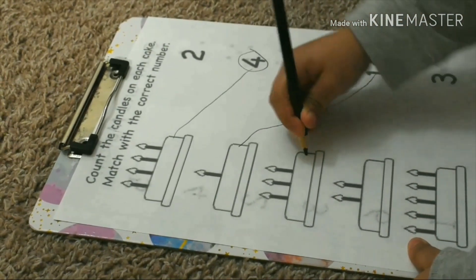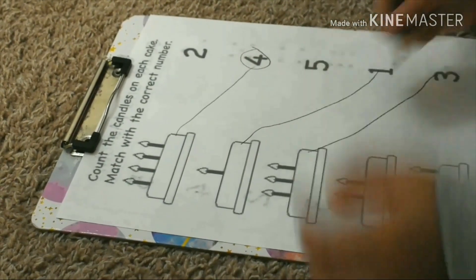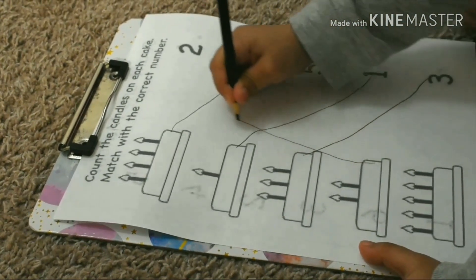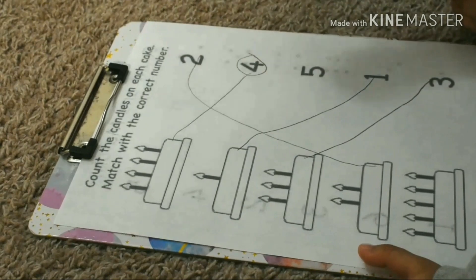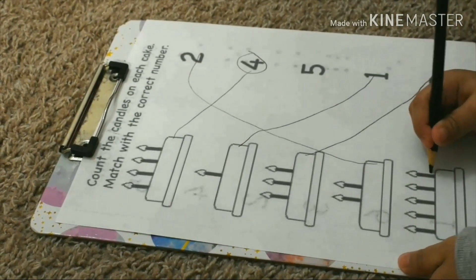Coco's turn. Where is three? Next one. One, two. Where is two? Here. And the last one? One, two, three, four, five. Yes. Five candles.